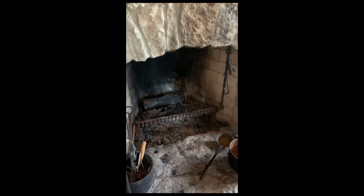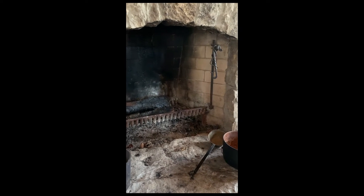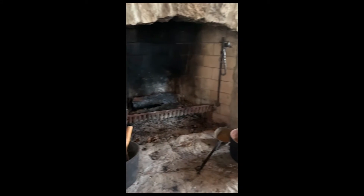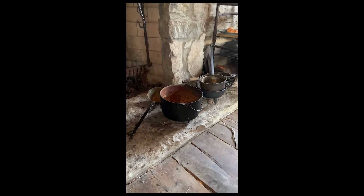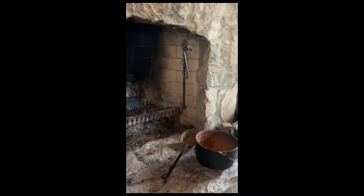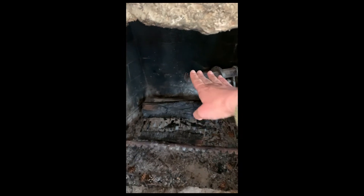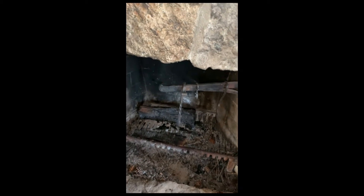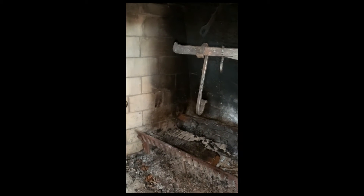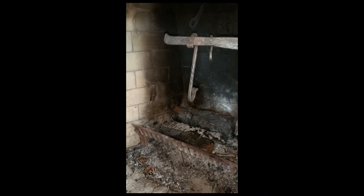Let's take a peek inside the fireplace. A pioneer could cook anything you can cook in your kitchen right inside this fireplace. See the pots? This part would swing in and out to put the pots over the fire. So if you needed your cooking or your soup — whatever you're making — to be on high heat, it would be right on the flames. If you needed it to be lower heat, you can move it out a little bit.